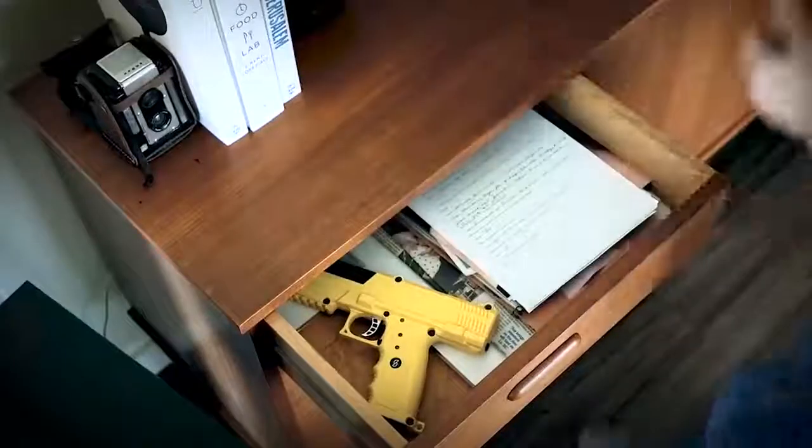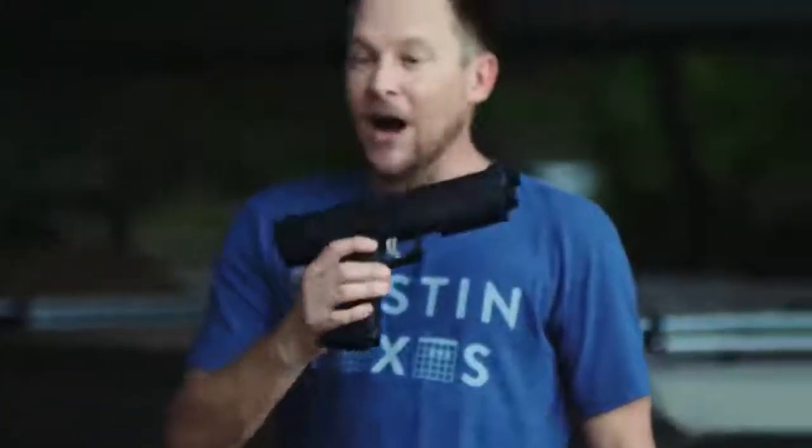The pistol comes in two colors, yellow and black, and has a cost of $350.